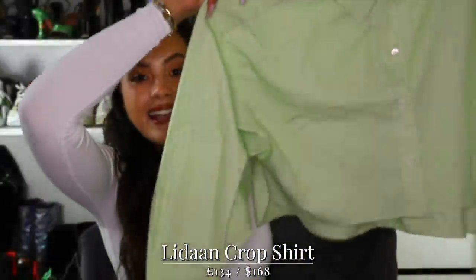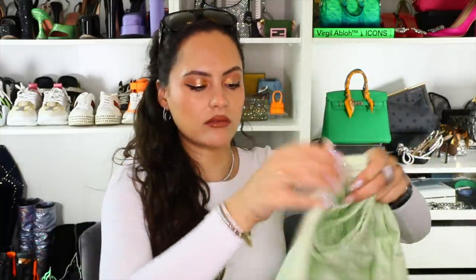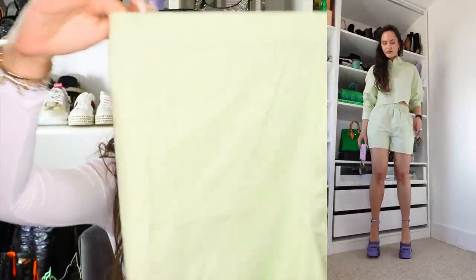This set is a sodding winner. I'm calling it a set because it matches, though both pieces are sold separately from Intermix. It's a boxy cropped shirt with little white and green pinstripes, plus matching boxer shorts with an elastic waistband - perfect for summer. It's got pockets, the air is flowing, you feel light and breezy. My mum saw it and immediately said she was going back to Intermix to buy the same. So I did. Got both in a size small.